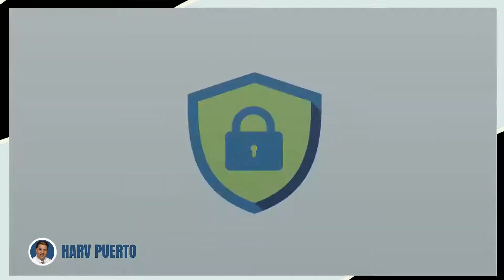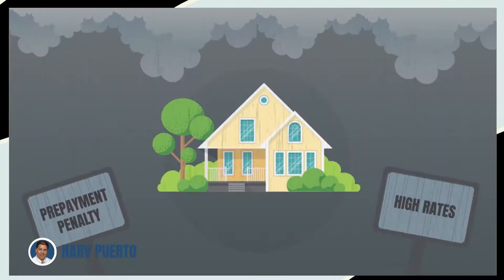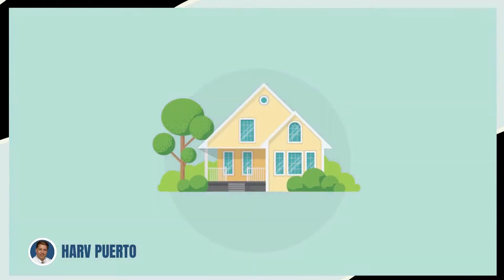Today's ARMs are also much safer. Back in the subprime days, many ARMs had prepayment penalties and adjusted every six months, with no limit on how fast or how high the rate could rise. Not anymore.